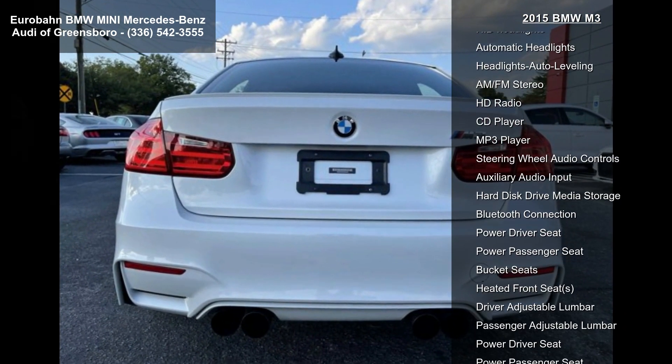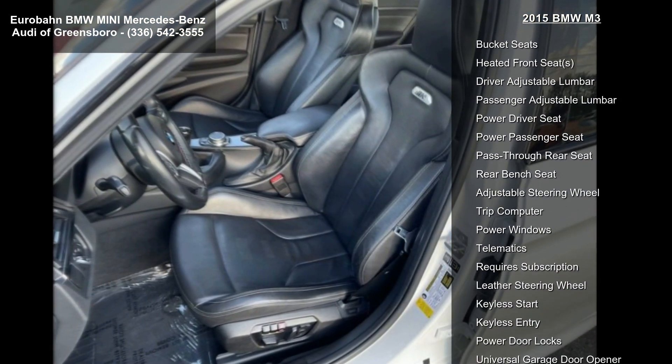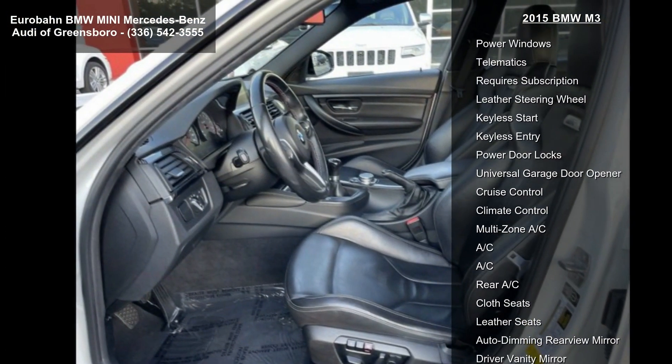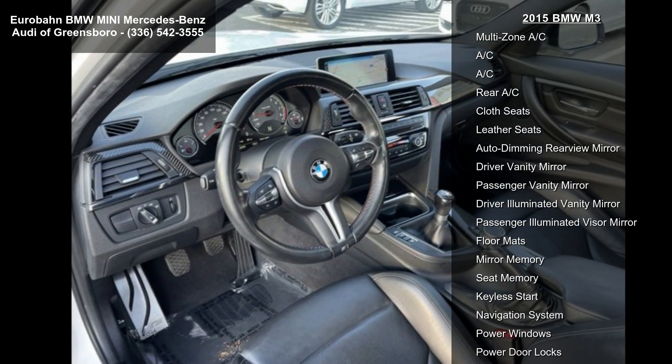Additional features include a locking limited slip differential, aluminum wheels and tires, and front performance tires. If you are looking for a solid pre-owned car, this might be the one. Low mileage is an important factor in your purchase, and this vehicle delivers a low odometer reading.